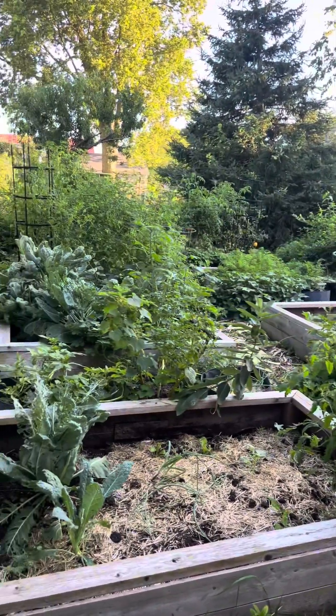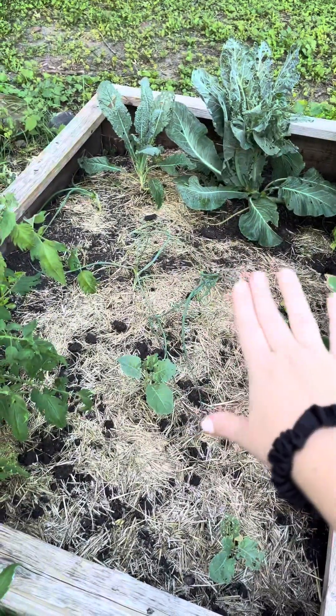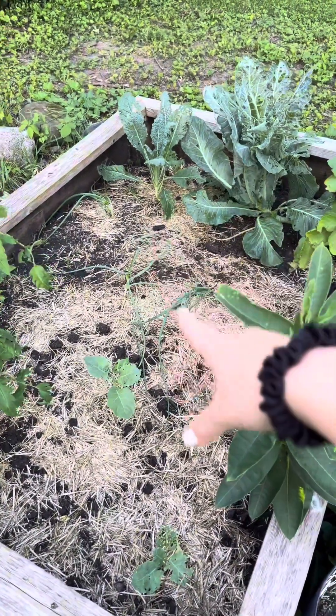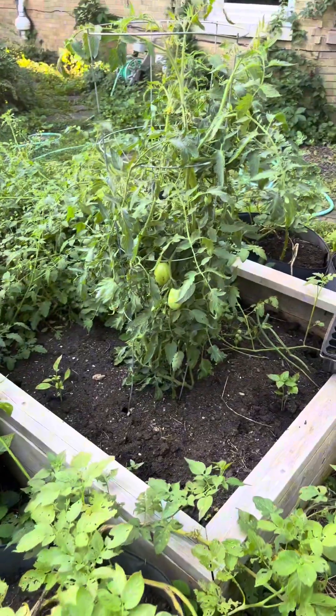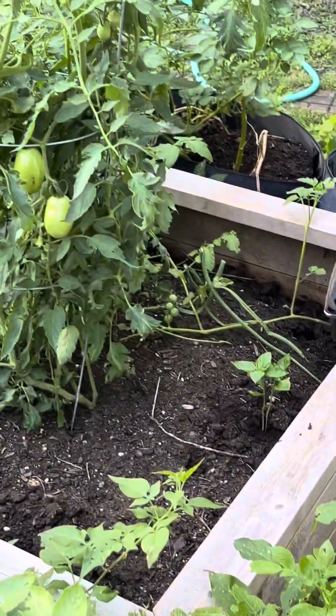Now on to our main vegetable garden. This was our onion bed — as you can see it still has some onions in it, but we've now planted some more brassicas and we have a couple brassicas left over from the spring. Over here we have some tomatoes that I didn't know what to do with, and we also have a couple herbs.